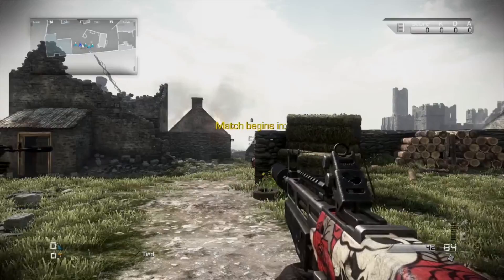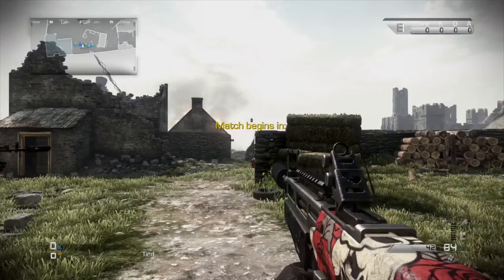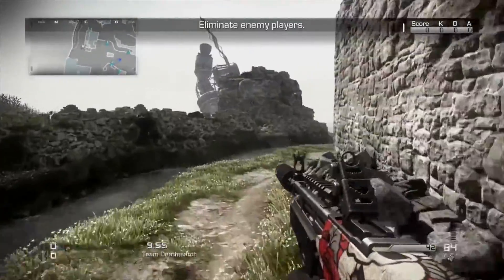What's up guys, I'm VileSelf and I got a commentary here for Call of Duty Ghosts on the map Stonehaven. Just doing some team deathmatch here. Get a pretty good score in this game — I think it's like 24-3 or something like that.